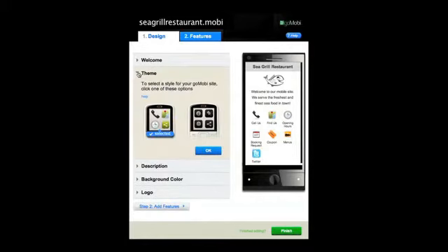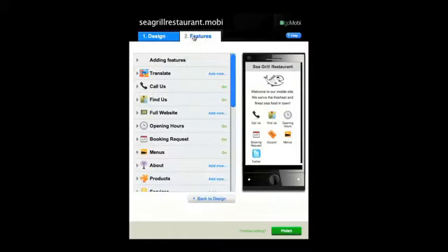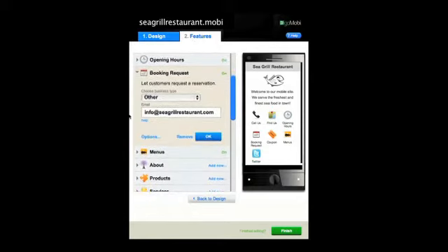If your customers don't have time to phone, they can use the booking request, which sends an email directly to your inbox.